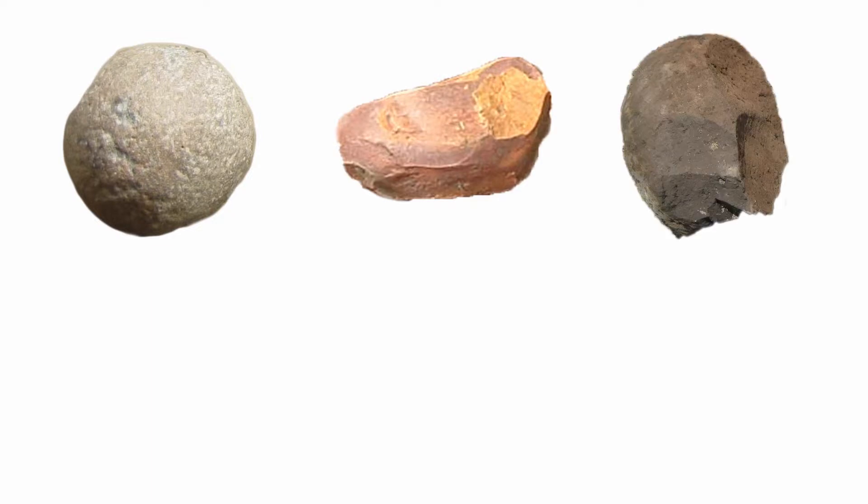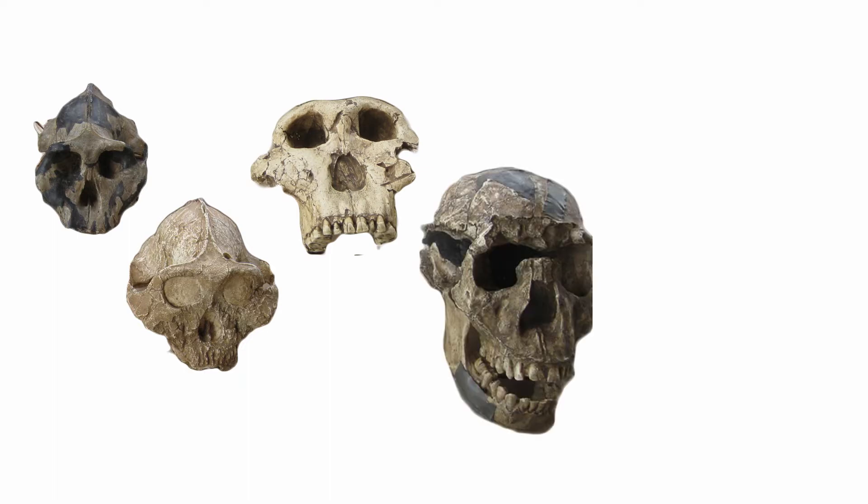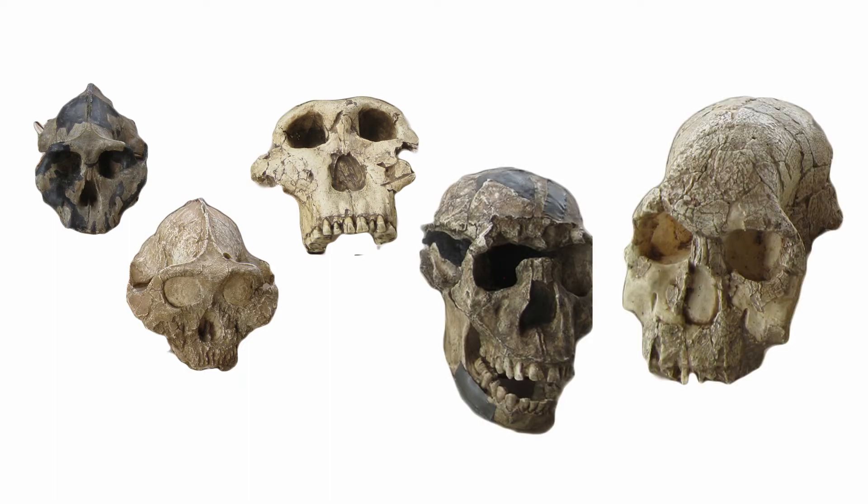Tool use is a hallmark of human evolution, and it's generally assumed that tool use increased foraging efficiency of early hominins by allowing them access to high quality foods. Stone tools, the only tools we can still see today, allowed access to high quality food. We know that the brain is a very costly organ — bigger brains require more energy than smaller brains. Thus, access to high quality food is a necessary condition for the evolution of bigger brains.